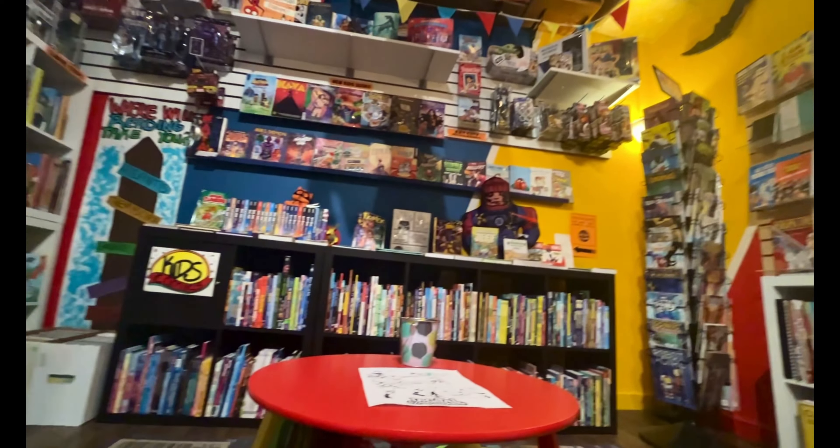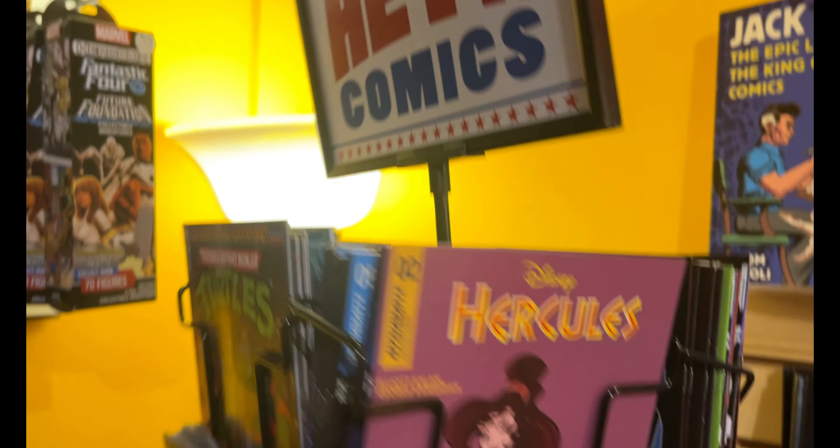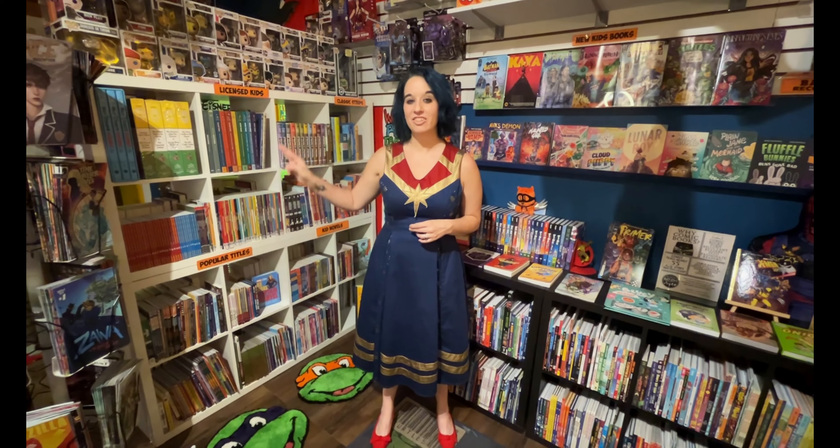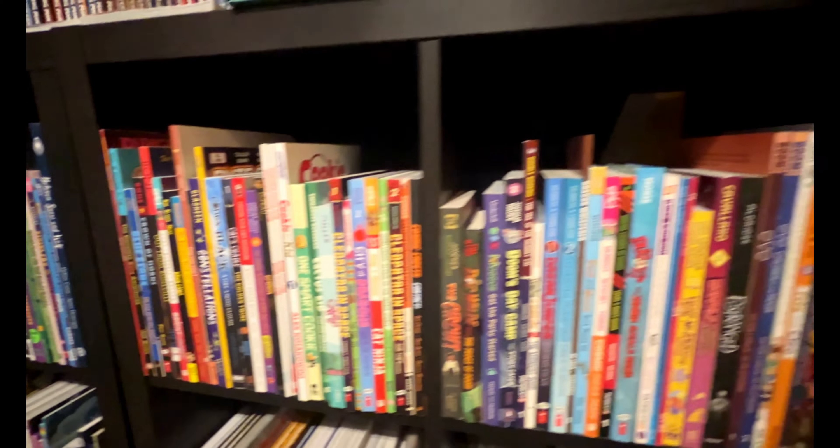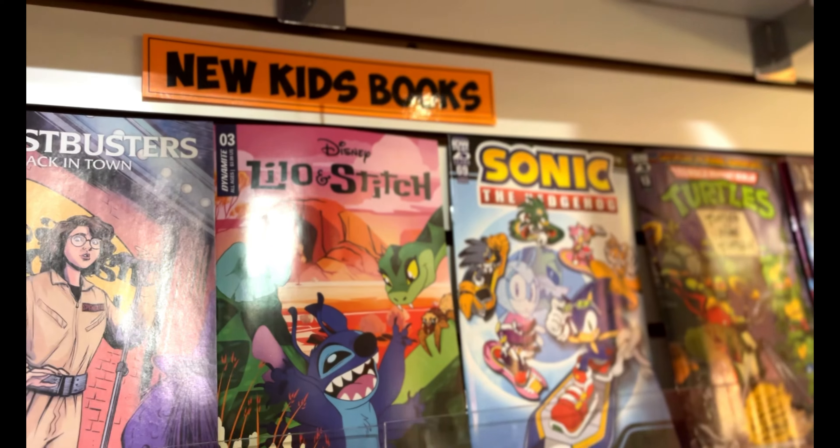Our kids section is sorted into departments so they feel like they have their own store. From licensed titles, to picture books, to novels, and graphic novels sorted A to Z. They even have their own new-to-speak wall.